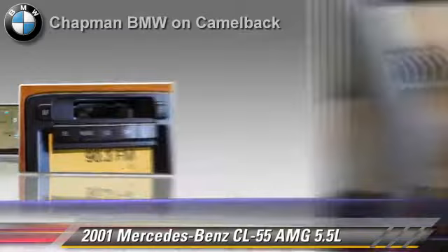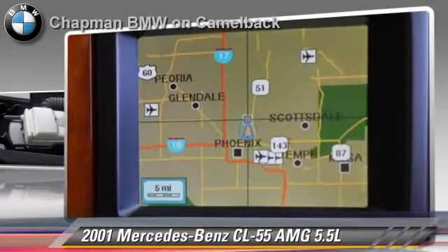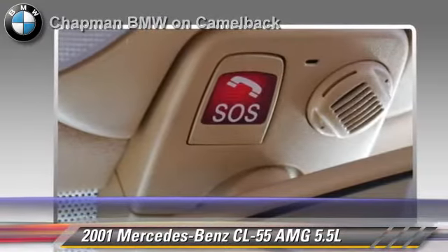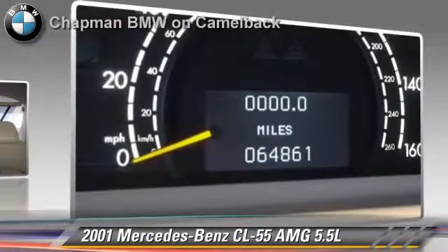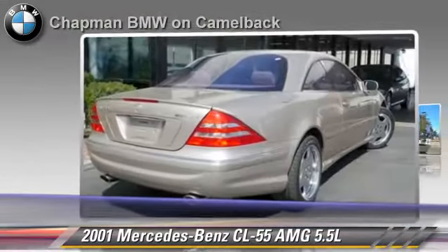This vehicle features powered door locks, premium sound, and leather seats. Safety features include side airbags, traction control, and ABS. Comfort and convenience features include heated power mirrors, multi-disc CD player, and navigation system.